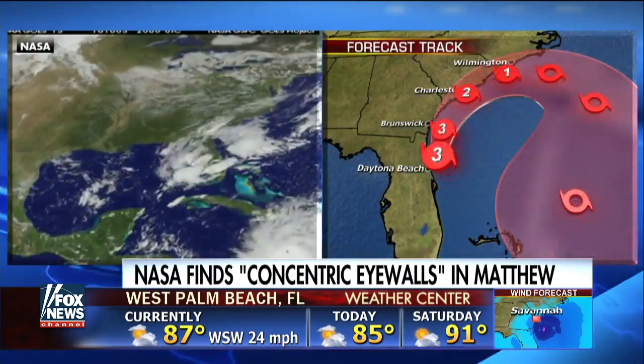NASA has a suite of tools designed to really look at these storms like never before. And we work in partnership with NOAA to better understand the physics and intensity and ultimately help improve the forecast of these storms.